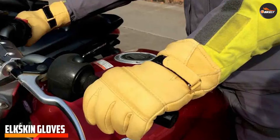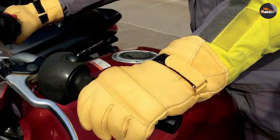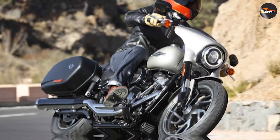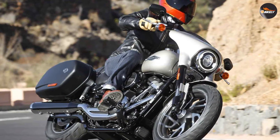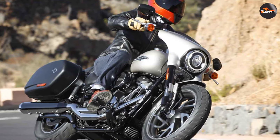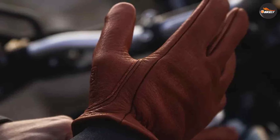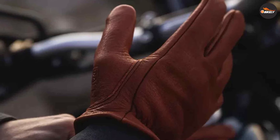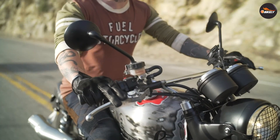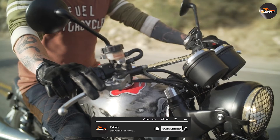Elk skin gloves are sturdy and protective, and are commonly favored for their durability. The strong fibers of elk skin ensure that your gloves will withstand years of use, even in harsh riding conditions. This material is also highly resistant to tearing, making it an ideal choice for long-lasting motorcycle gloves. The sturdiness of elk skin ensures that you maintain a solid grip on the handlebars, enhancing your control and overall riding experience.